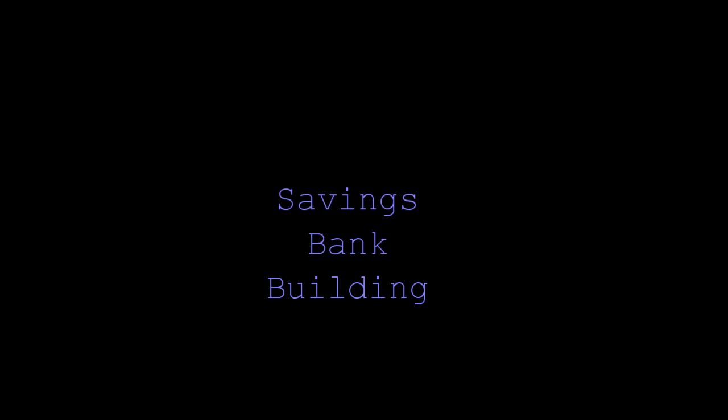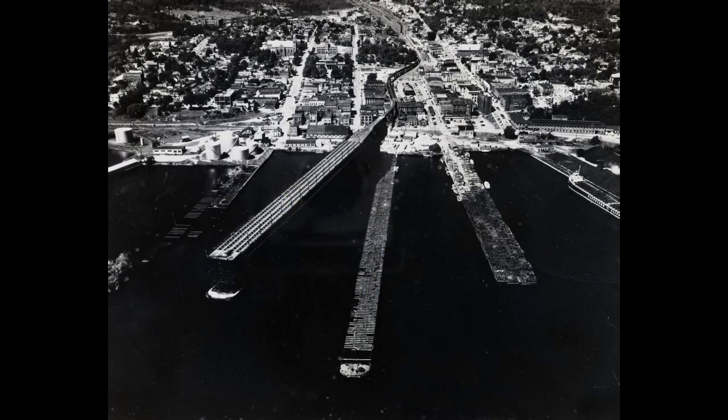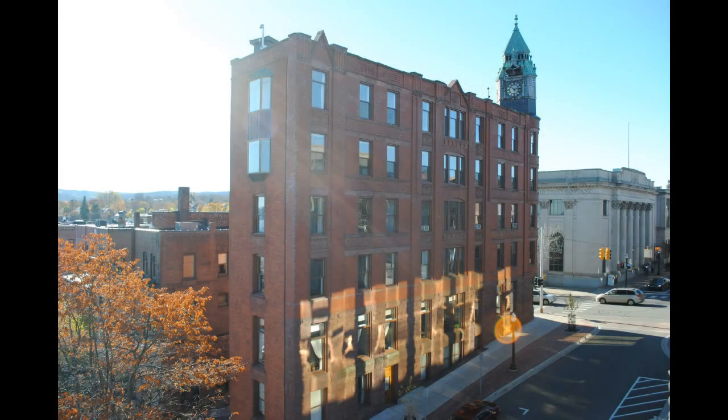Whenever I give a tour of downtown Marquette, the first thing that I mention is that downtown Marquette was shaped by two things. It was shaped by fire, and it was shaped by railroads. And the latter is especially true when you're talking about one of the iconic buildings of downtown Marquette, the Savings Bank Building.